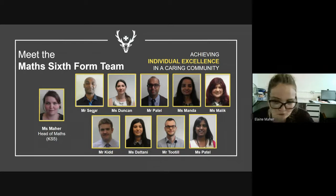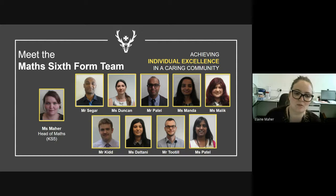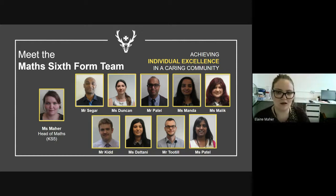Here we've got all of our teachers in the maths department that teach A-level, AS, or further mathematics. You've got myself and Miss Maham in maths in charge of Key Stage 5. You've then got Mr. Sager, Mr. Patel, Miss Malik and Miss Duncan who teach statistics as well as pure. And you've got myself, Miss Manda, and Mr. Kidd who teach mechanics as well as pure.